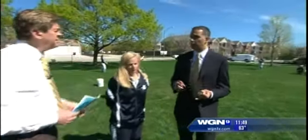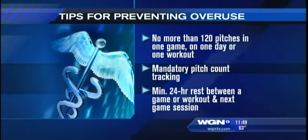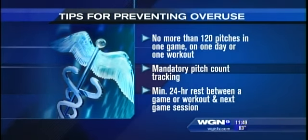In boys' baseball, there are restrictions on the number of pitches you can throw in a day. A similar idea has been developed for women's softball players. There are two things to look at: the volume of throwing, and some simple exercises to help reduce the risk of injury.